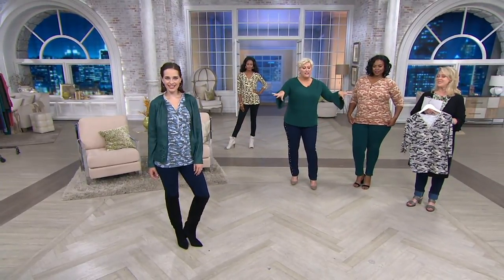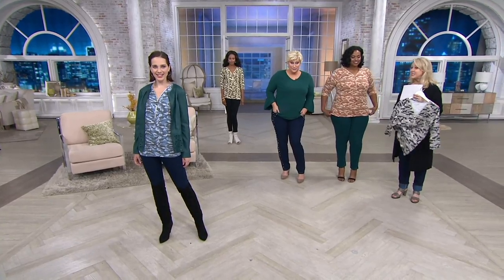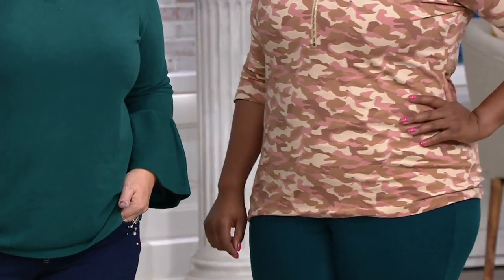That's why I created the line. I wanted things like this that feel like pajamas but look so sassy and fun, and people stop you and go, 'Where did you get it?' It looks on trend, in style. Just like the cuffed jeans.